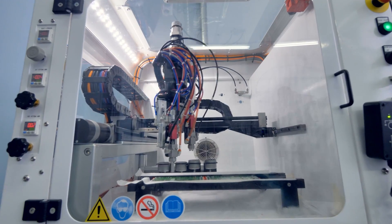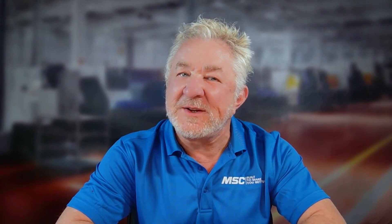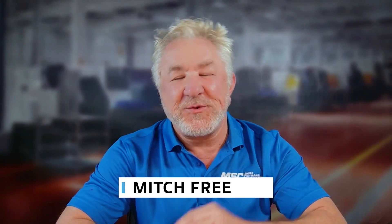And now, the host of Tooling Up, Mitch Free. Welcome to Tooling Up, a series dedicated to helping find efficiencies and increasing productivity in the manufacturing industry. I'm Mitch Free.